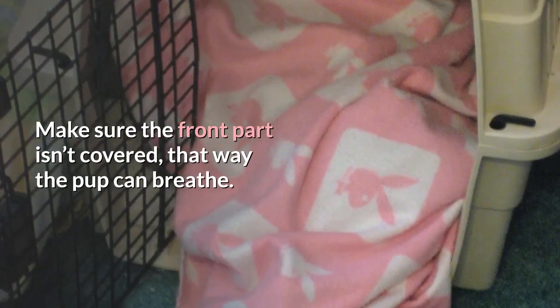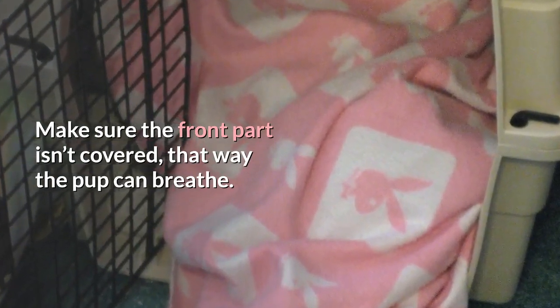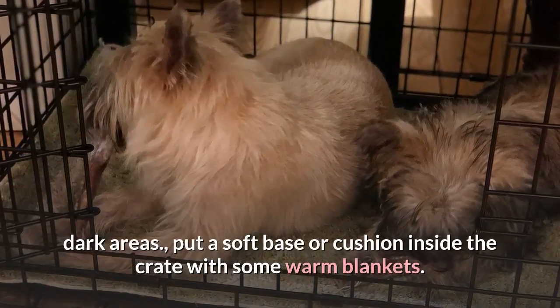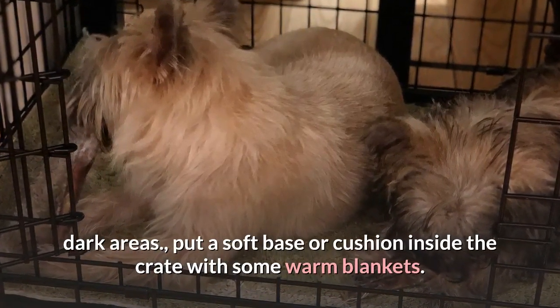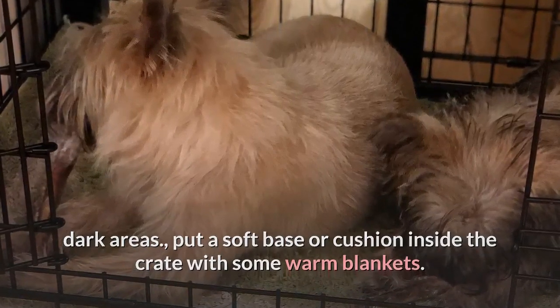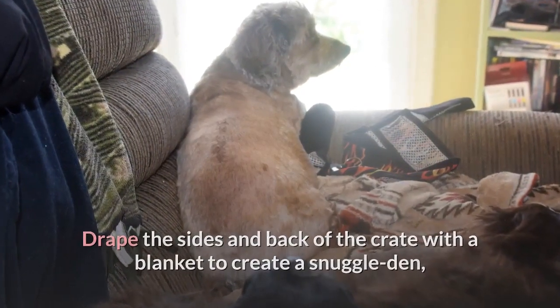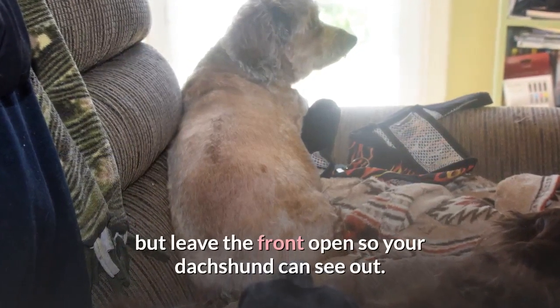The heartbeat will comfort your dachshund and help him with any separation anxiety. Tip four: drape a blanket over the crate. Make sure the front part isn't covered so the pup can breathe, but dogs are den animals and feel safe in confined, dark areas. Put a soft base or cushion inside the crate with some warm blankets, and drape the sides and back with a blanket to create a snuggle den.